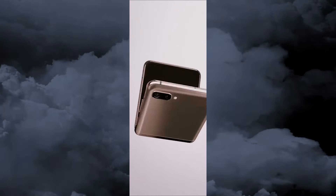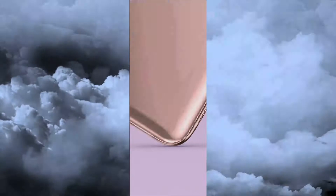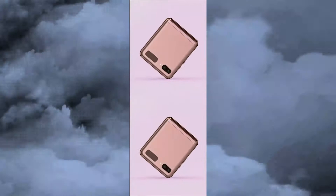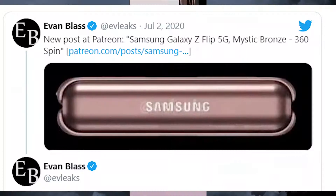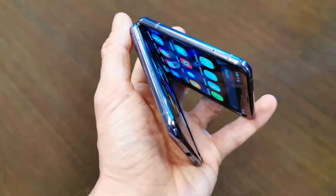Hey, what's up guys, welcome back. The upcoming Galaxy Z Flip 5G has been shown off from multiple angles in a new video teaser. Official-looking images of the Galaxy Z Flip 5G have surfaced over the last week, and now we're looking at a video shared by leakers showing off the mystic bronze variant of the foldable smartphone from multiple angles.